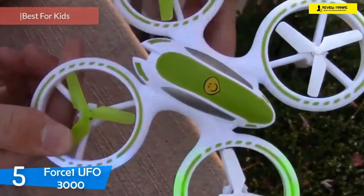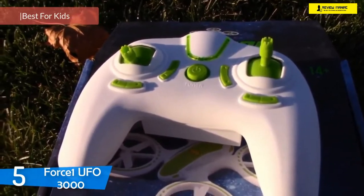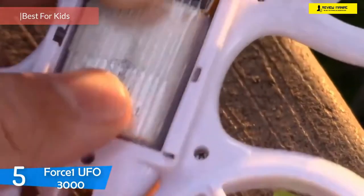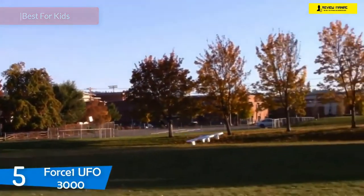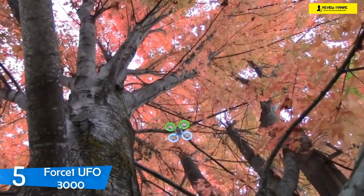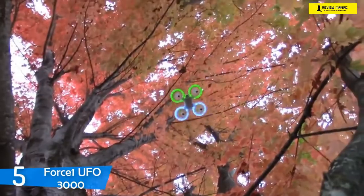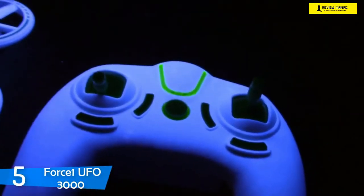At number five it's the Force One UFO 3000. The Force One UFO 3000 is one of the better drones in the market, thanks to its captivating looks that, as the name implies, looks like a spaceship. It's one of the best-looking drones on the market and an excellent drone for kids thanks to its ease of use, LED lights, and fun factor. On top of that, it delivers excellent features at its affordable price, making it a very compelling drone.